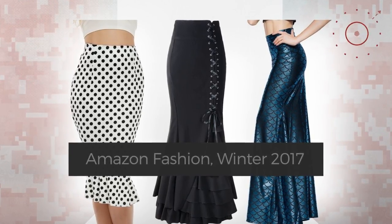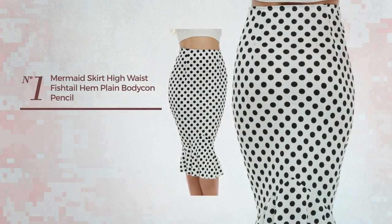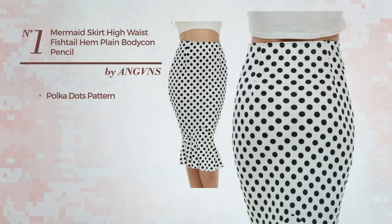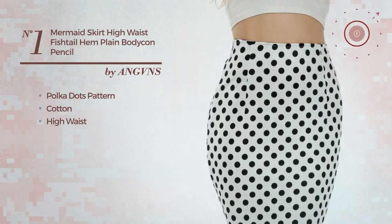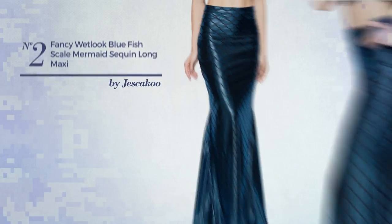Number one: a party bodycon skirt featuring a plain design with polka dots pattern. Produced with stretch cotton, this skirt includes a high waist and is available in three more colors.